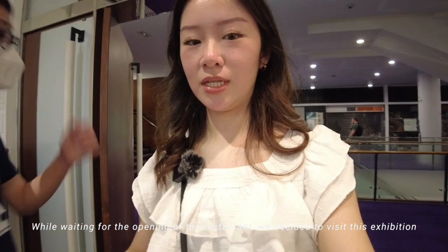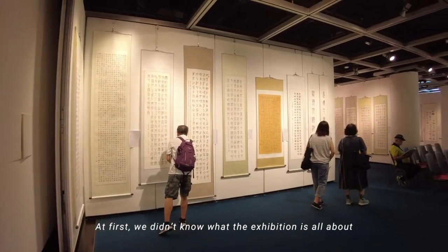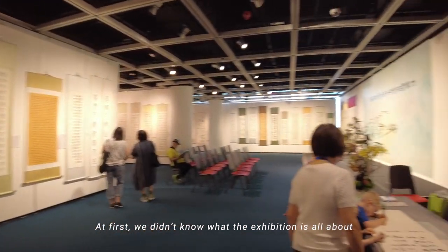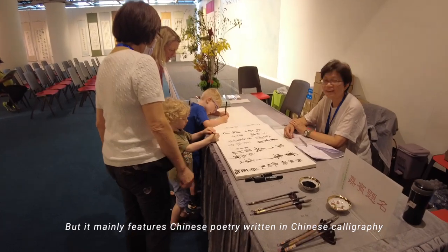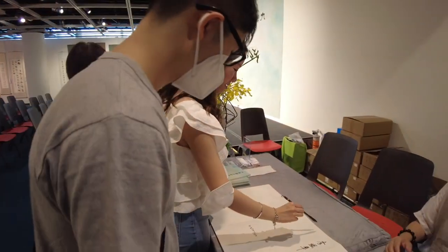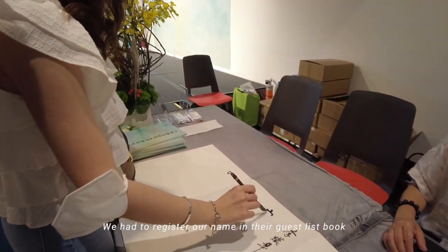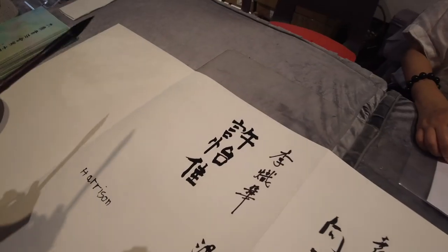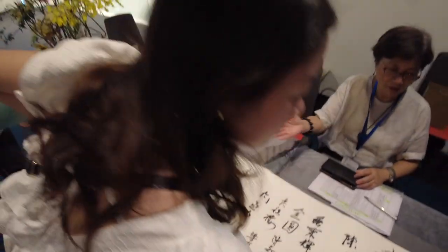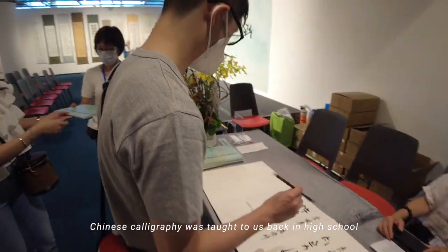Okay, while waiting for the restaurant, let's look at this exhibition. It's like a Muppet here. Actually, I don't know what this is. I think you have to register here. Where do we write the name? Oh my gosh, I haven't done this for a long time. This is my Chinese name.